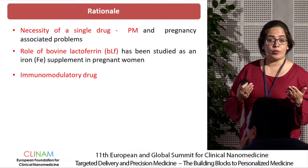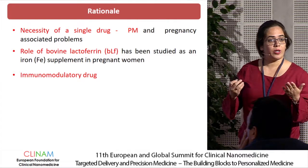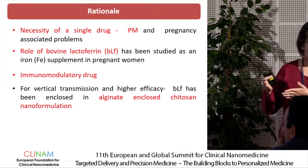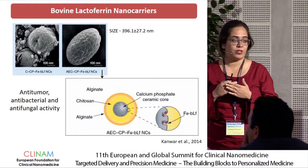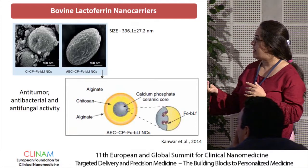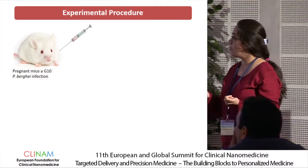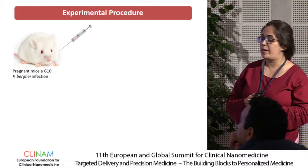We also needed a protein molecule that is immunomodulatory and boosts the immune response of both mother and developing fetus. Bovine lactoferrin protein is already known as an immunomodulator and has been used in infant formula for a long time. To improve drug efficacy and enable targeted delivery for vertical transmission, we encapsulated this lactoferrin protein in alginate and chitosan-coated nanoparticles. The iron-containing protein sits at the core, protected by the chitosan and alginate coating from enzymatic action of gastric and intestinal pH. These nanoparticles were given orally to all mice in our placental malaria experiment.